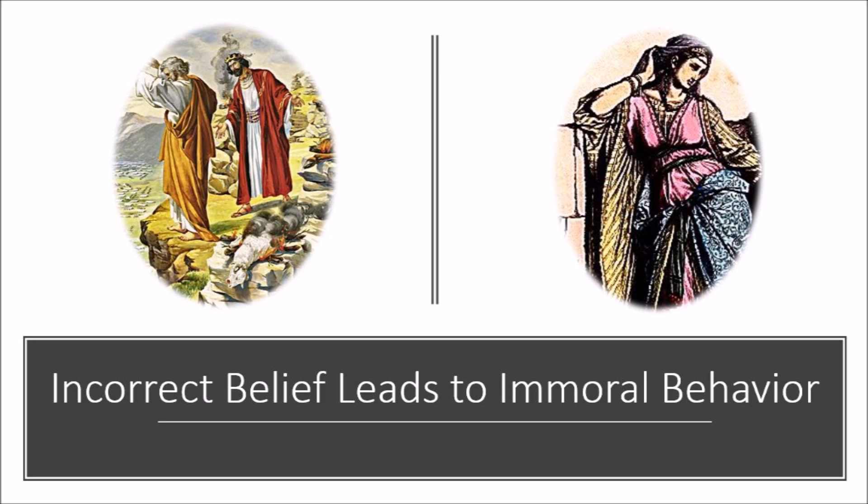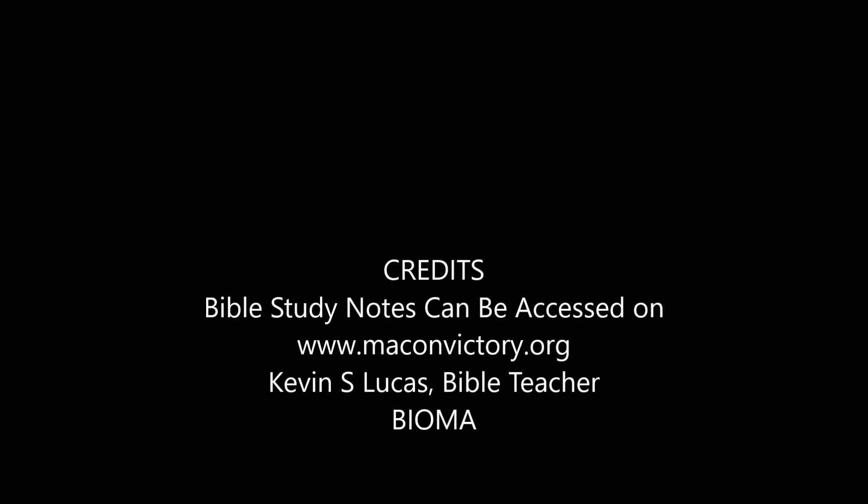We're going to stop at that point. Are there any questions about what we've talked about this morning? Let's bow before the Lord in prayer, asking Him to dismiss us with His blessing. Heavenly Father, thank you.